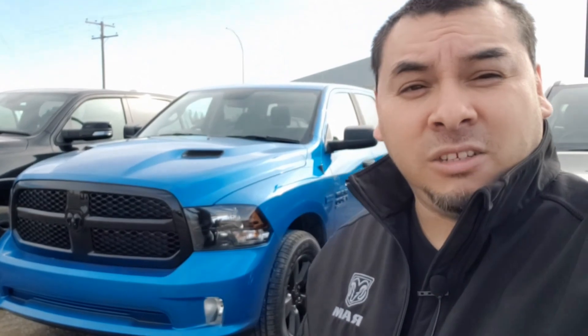Hey everyone, Eddie over here at Indian Head Chrysler, and this is another Indian Head Chrysler product video. Today we are going to be taking a look at this beautiful truck right behind me. It is a 2020 Ram 1500 Classic. It's got the Night Edition package, the Ram Box cargo management system, black tubular steps — beautiful truck. And of course it is the beautiful Hydro Blue Pearl color. We have a few of these in stock, so I'm really excited to take a look at this one for you.